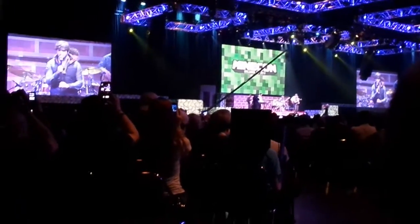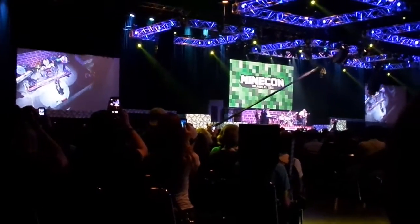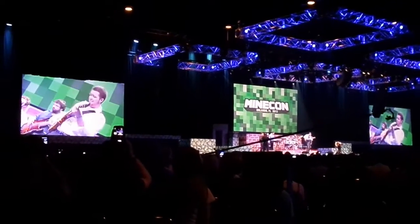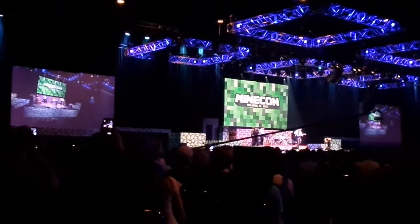SkyDoesMinecraft also had a pretty good parody performed live called 'Minecraft' - it had a mellow tone to it. He did a pretty decent job. They had a video accompanying it.